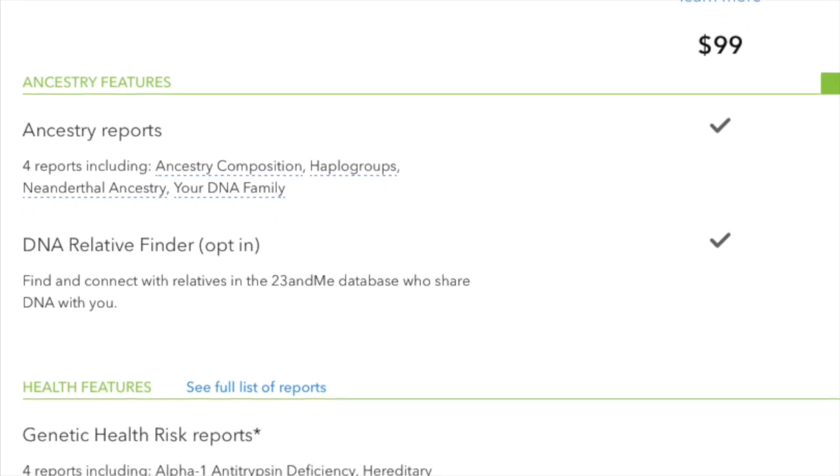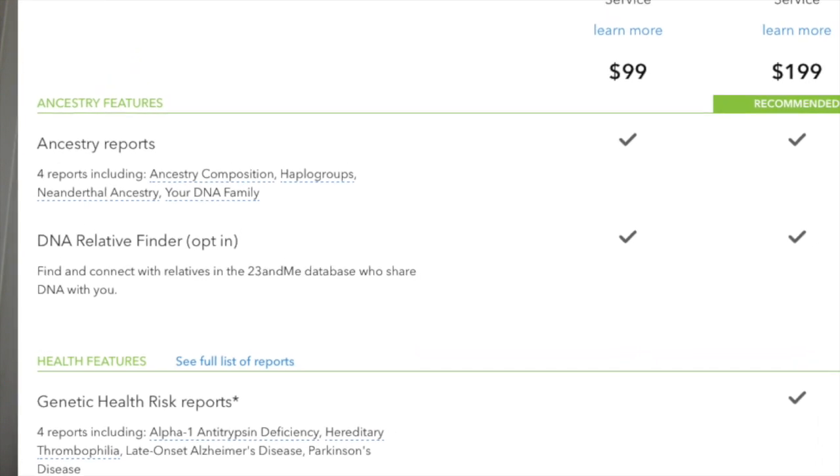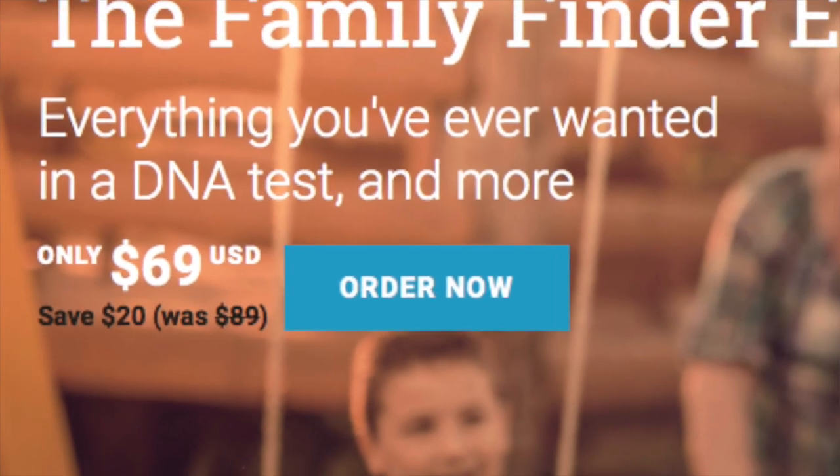For 23andMe, there are technically two types of kits. For $99, you get the ancestry-only kit, which covers your admixture, Y DNA information, and mitochondrial information, and shows you matches. For $199, they add in the medical side of testing. So if you're looking to find out medical information, 23andMe is probably your best bet and you'll want the $199 kit. Shipping for 23andMe is $9.95. For Family Tree DNA, it's usually $89, but they constantly run specials — right now there's an August special — so you can find it under $100. Shipping for Family Tree DNA is $12.95.